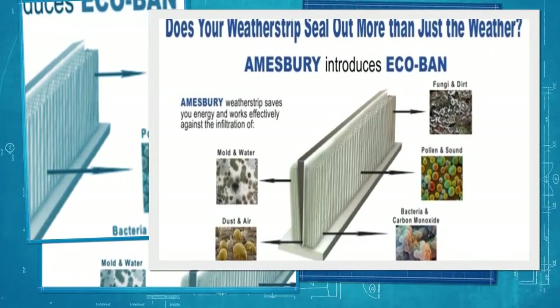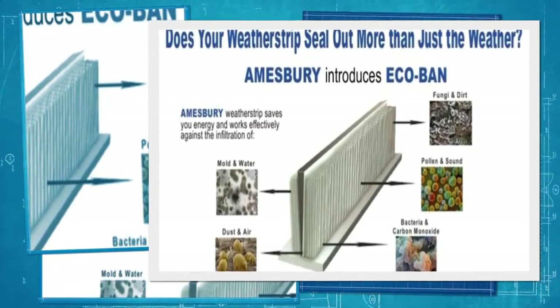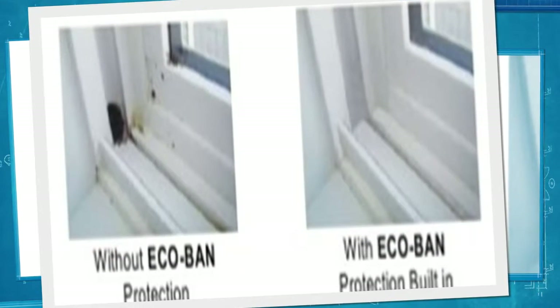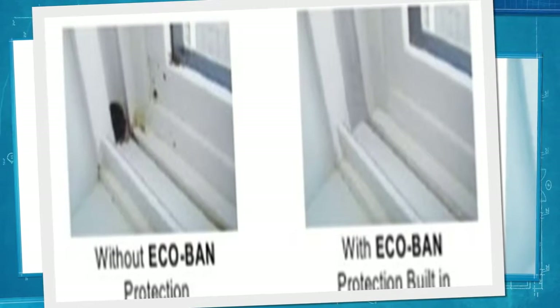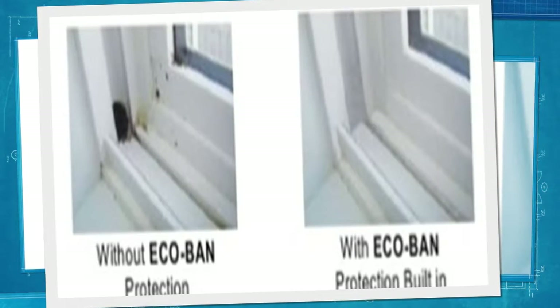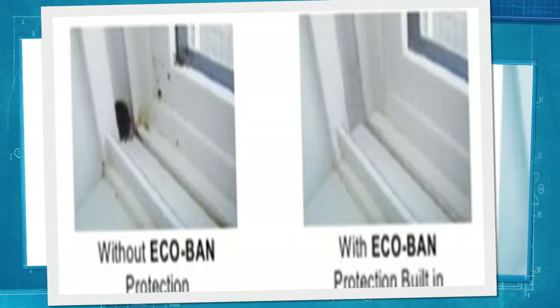Our windows are weatherstripped using a triple-fin weatherstripping to help protect against air and water infiltration. Our triple-fin weatherstripping is also coated with an Eco-Band coating — an antimicrobial yarn used to make the weatherstripping — and helps to protect against mold, mildew, fungi, and pollen.